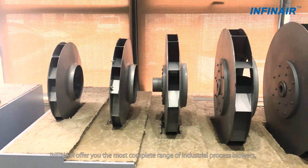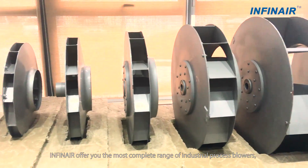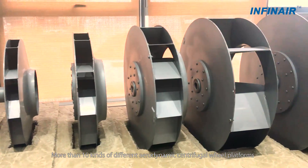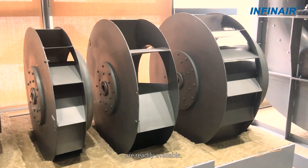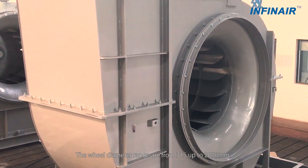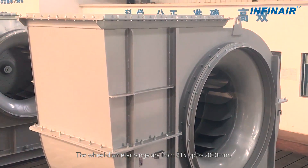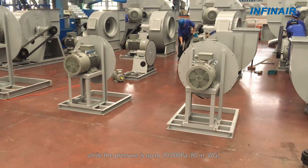Infernier offers you the most complete range of industrial process blowers. More than 10 kinds of different aerodynamic centrifugal wheel platforms are readily available. The wheel diameter range is from 315mm up to 2000mm, while the pressure is up to 20,000mm.